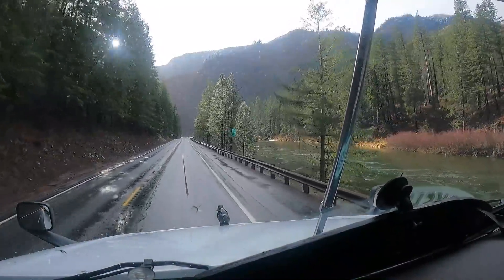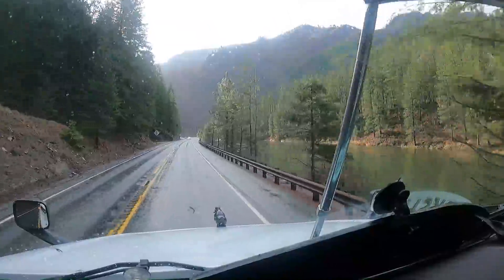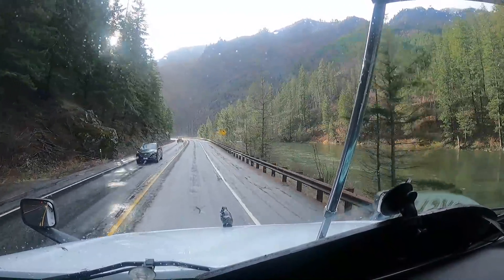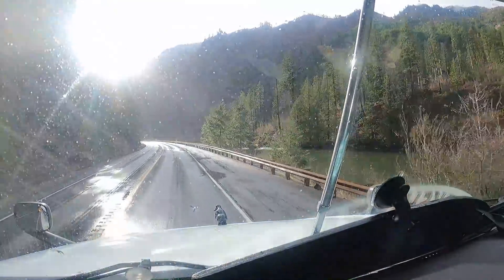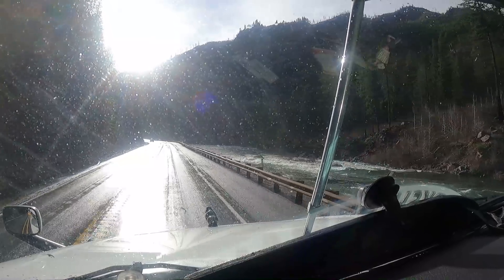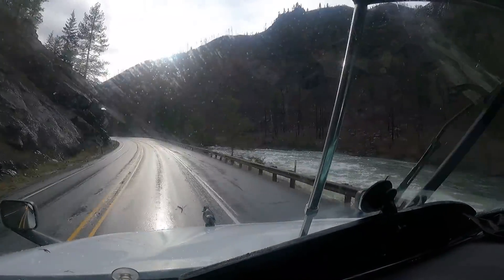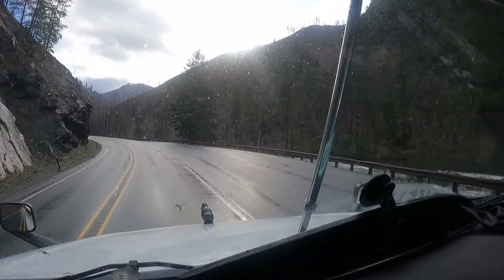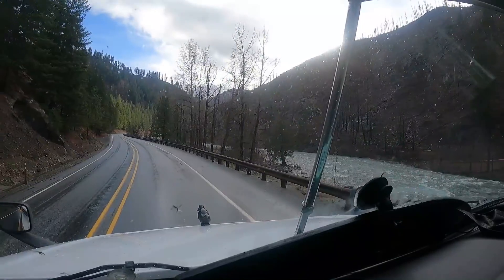We've had some terrible, terrible rain up in Washington State on the west coast. We lost 12 of our trucks in floods - flood damage and stuff like that up in the yard. Luckily my truck went in the yard, but look at that angry river coming down this side. We've got sunshine though - first time I've really seen any sunshine in the last few days since I've been at home. It's been just rain. It flooded a week or so back up in the yard and that's when 12 of the trucks got damaged.